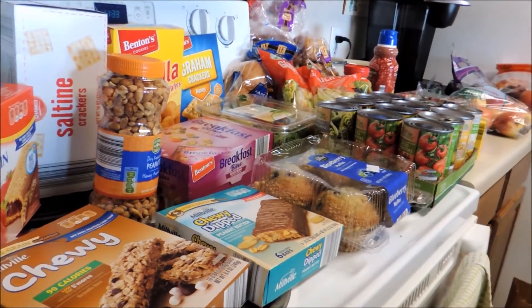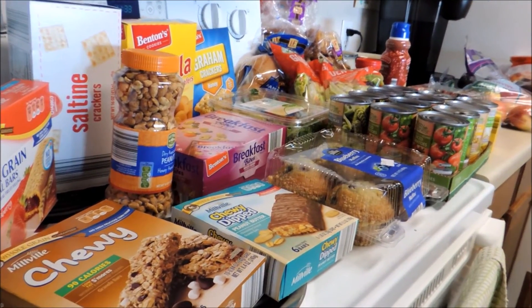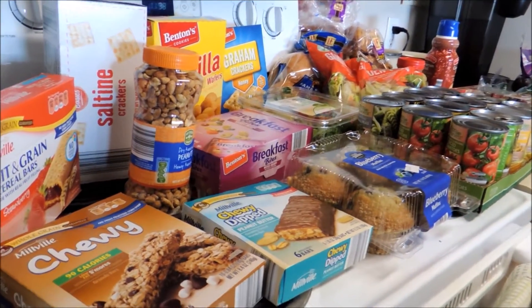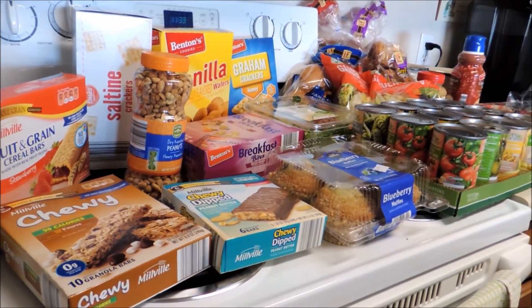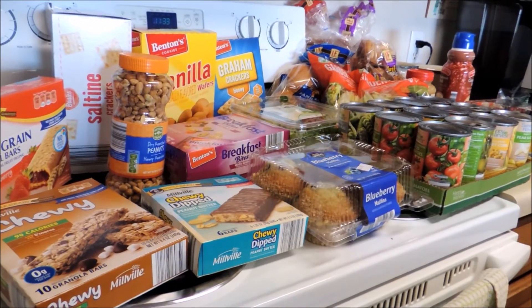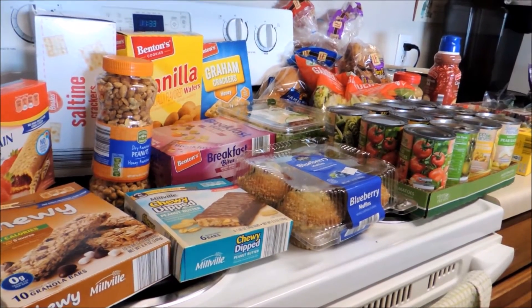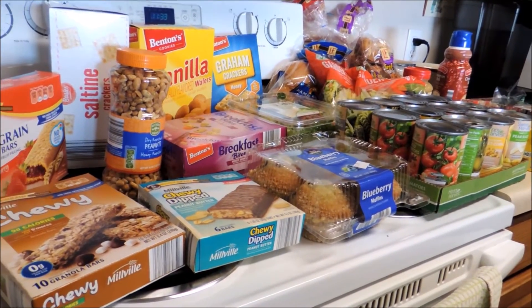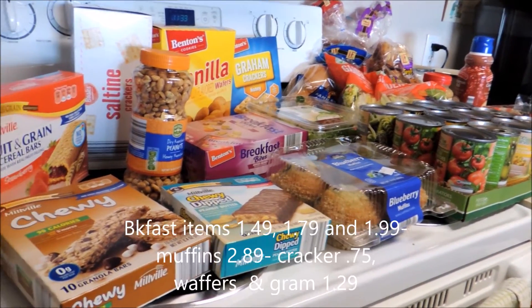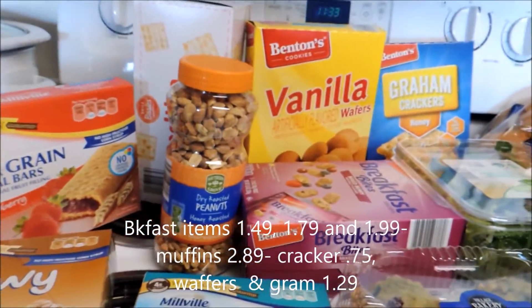My last stop was Aldi's. I spent $51.18. I could have saved a little more if I'd remembered to bring my own bags, so I decided to start keeping a couple in the vehicle. I don't get over there very often, but it's a good store — if you don't have time to keep up with coupons you can still get really good deals on pretty much everything. I'm going to show you what I got real quick and insert prices on the video.